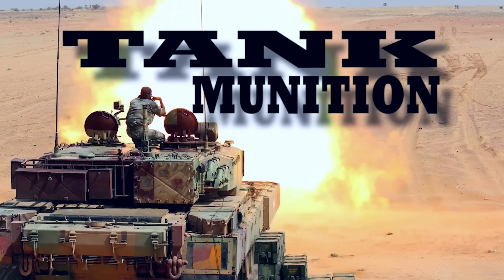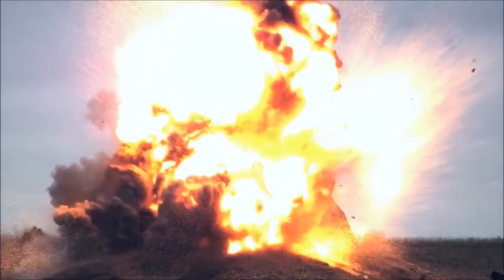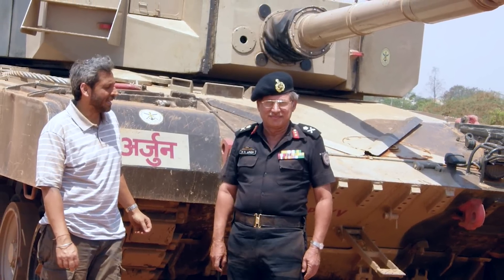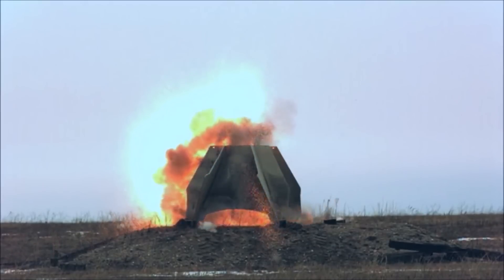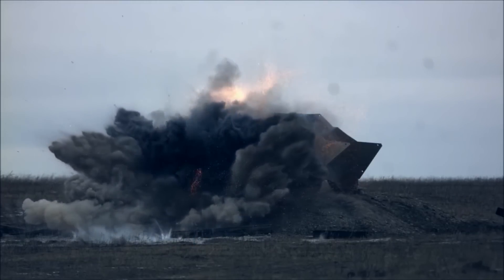New tank ammunition. The Armament Research and Development Establishment and the High-Energy Materials Research Laboratory, research wings of the DRDO based in Pune, designed new ammunition meant specifically for the Arjun tank. The penetration-cum-blast and thermobaric ammunition were successfully test-fired, demonstrating their devastating power against concrete structures, fortifications, and armor plates.